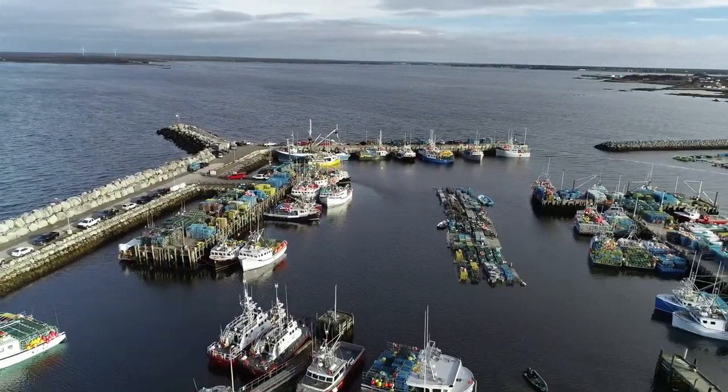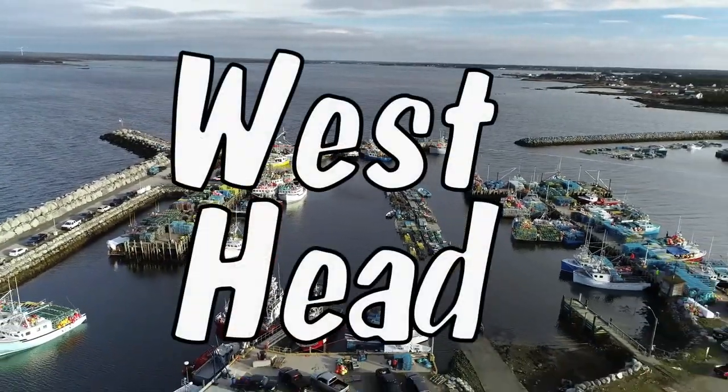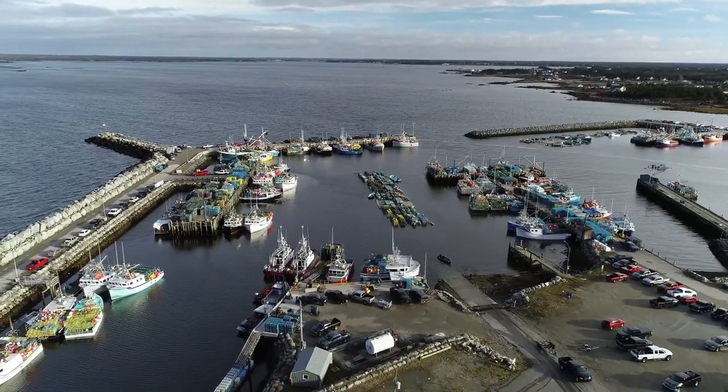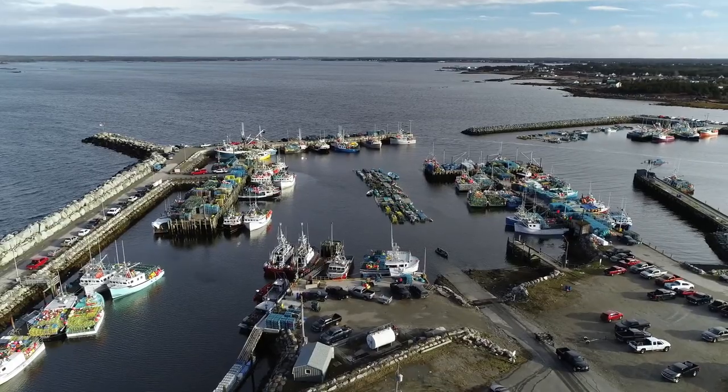West Head is the location of the largest fishing operation on Cape Island. It is also the newest, having grown to its present size over the past 40 years.